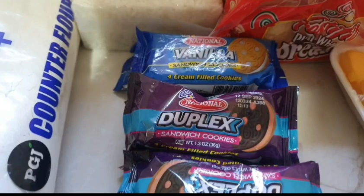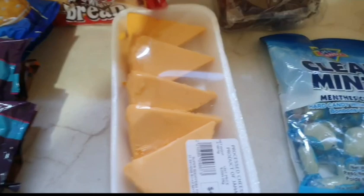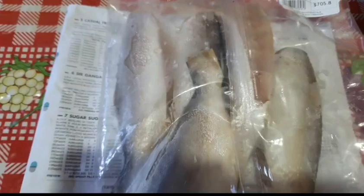I got some Duplex sandwich biscuits, some Tasty sliced cheese, some clear mince, beautiful paper, and some brown sugar.